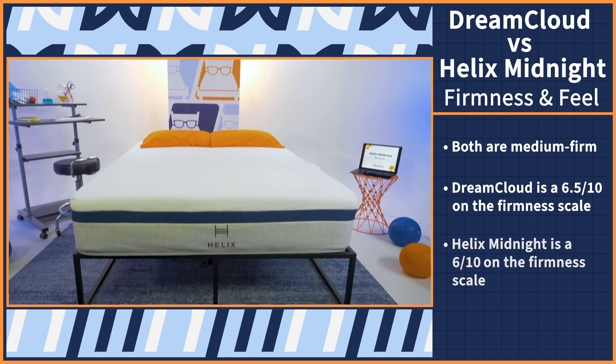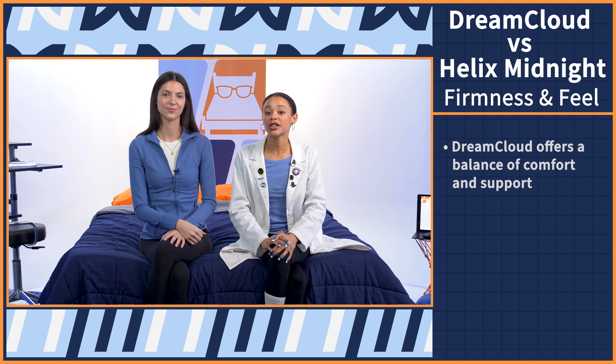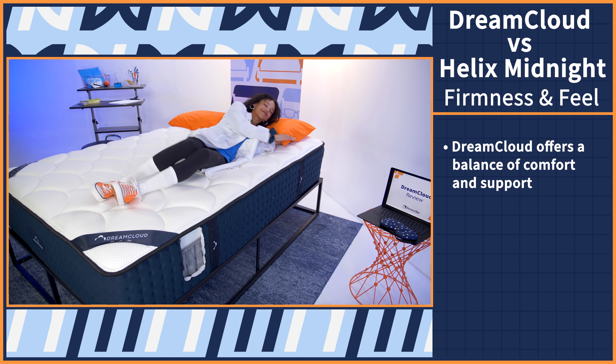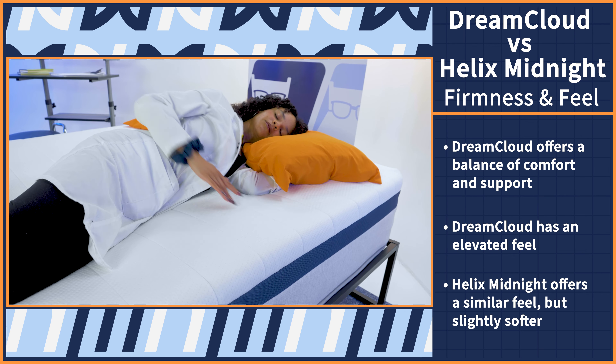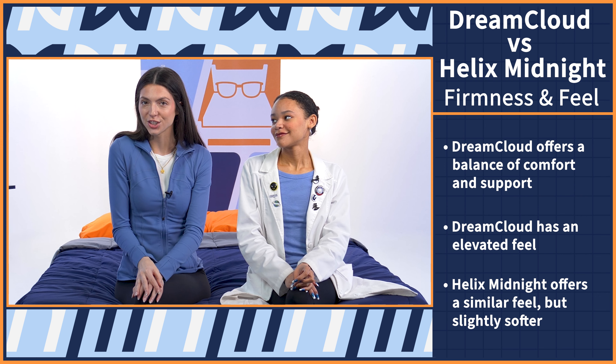At Mattress Nerd, we rate firmness on a scale of 1 to 10, where 10 is the firmest. This is very important while mattress shopping because it determines whether a bed works for your sleep position and body type. While both mattresses are medium-firm, the DreamCloud is a 6.5 out of 10 and the Helix is a 6 out of 10 — just a touch softer. When it comes to feel, the DreamCloud offers a nice balance of comfort and support. Lightweight folks will feel it as firmer, while heavyweight folks should feel it as softer, but you'll stay elevated on top of the mattress rather than feeling hugged by it. With the Helix, you get a similar feel, just a little softer, with enough plush cushion to snuggle into.